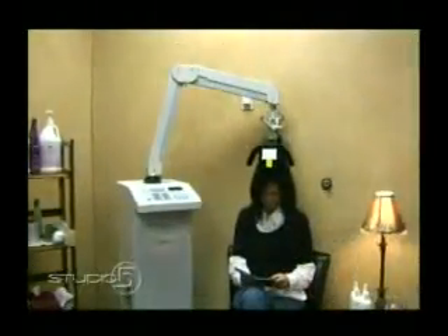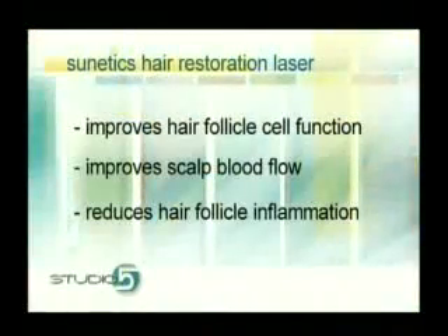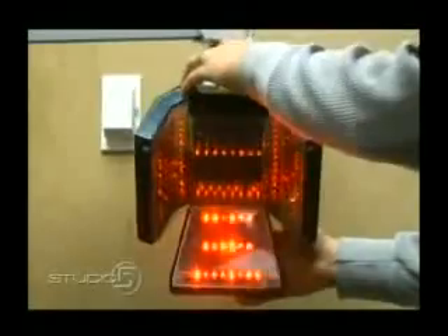It works by three methods. It actually stimulates the cells in the hair follicle to regrow hair that's lost. It also stimulates blood flow through the scalp, and it reduces inflammation in the hair follicle. All three of those methods together will cause hair to regrow and will cause new follicles to form. We're watching that woman having the procedure — she's just sitting there like she's in a beauty salon reading a magazine. It showed all those red diode lasers that shoot directly into the scalp about four millimeters down and stimulate hair growth.